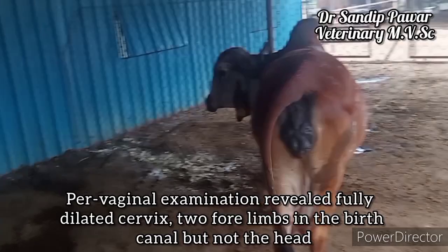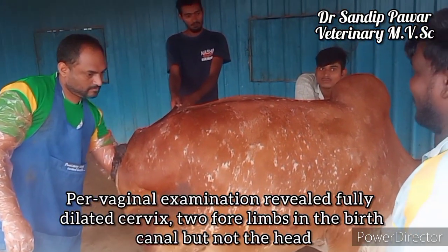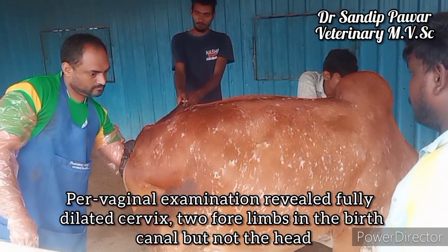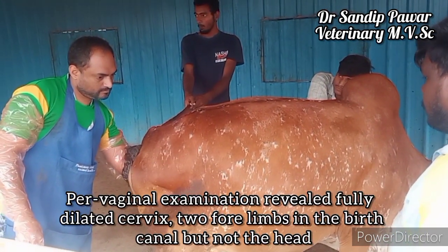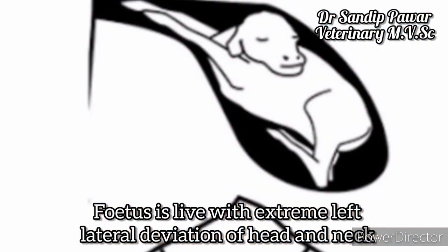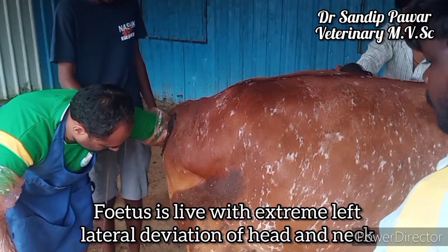Per-vaginal examination revealed a fully dilated cervix. Two forelimbs of the calf are present in the birth canal, but not the head. The fetus is live, with extreme left lateral deviation of the head and neck.